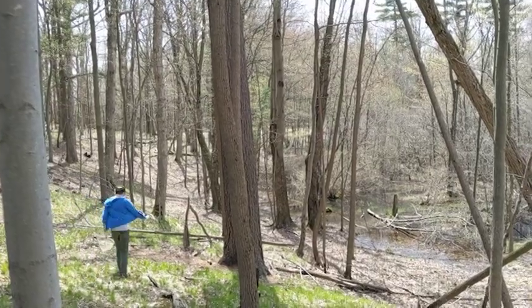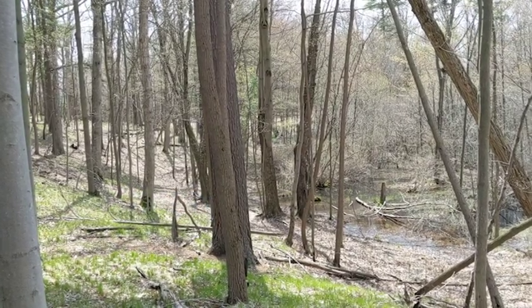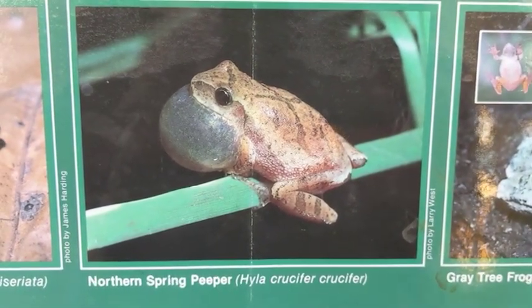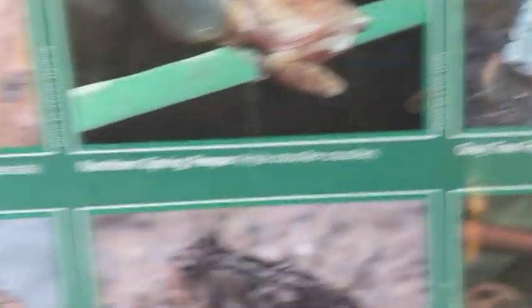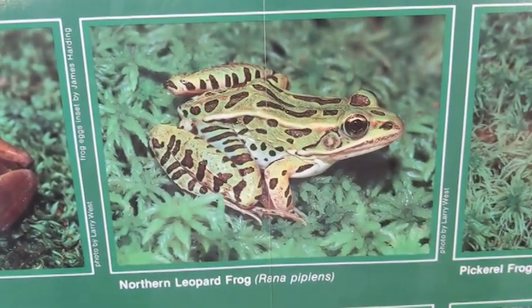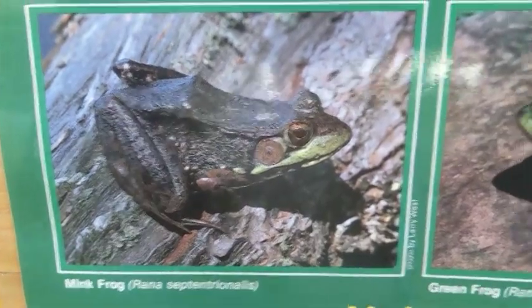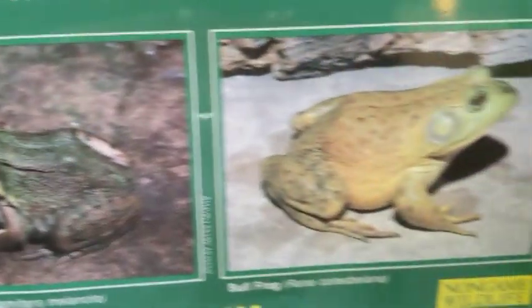If you're out on a frog hunt in Michigan, there are 13 possible species to discover, each with their own unique call. These might include the western chorus frog, the northern spring peeper, gray tree frog, wood frog, northern leopard frogs, pickerel frogs, mink frogs, green frogs, and bullfrogs.